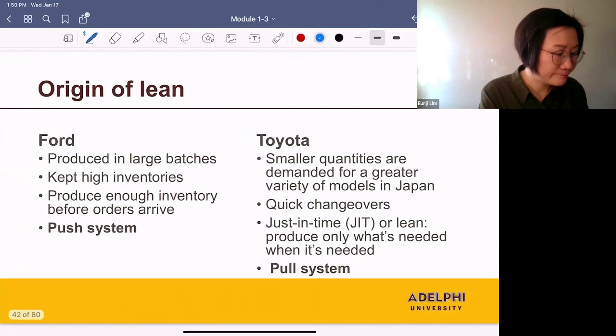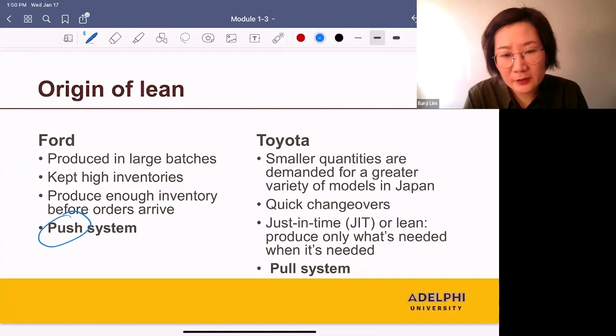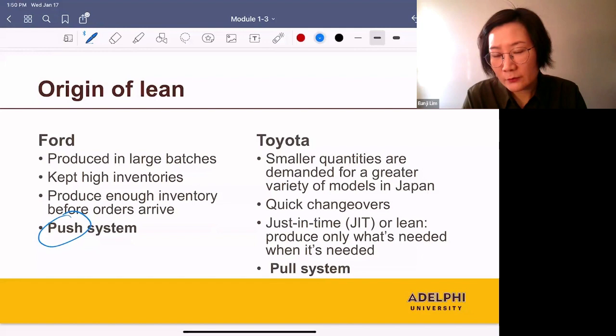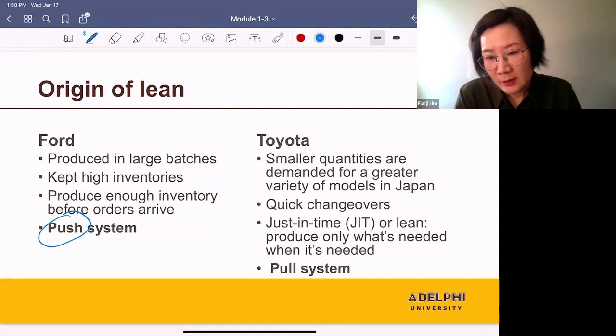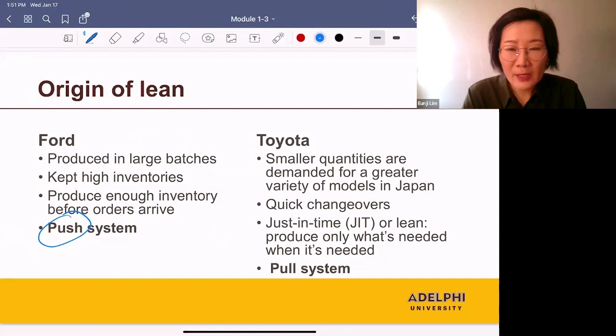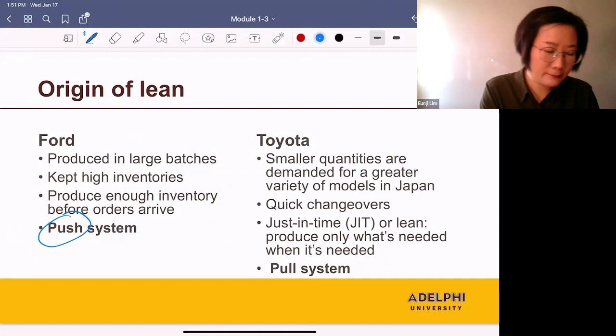The push system had many disadvantages. They kept high inventory, so the cost of holding inventory was high. And if they found some defects in their products, they had to throw out the entire inventory, which is a waste of money. Because of these inefficiencies, the lean system became more popular. Today, most companies are using a combination of a pull and push system.